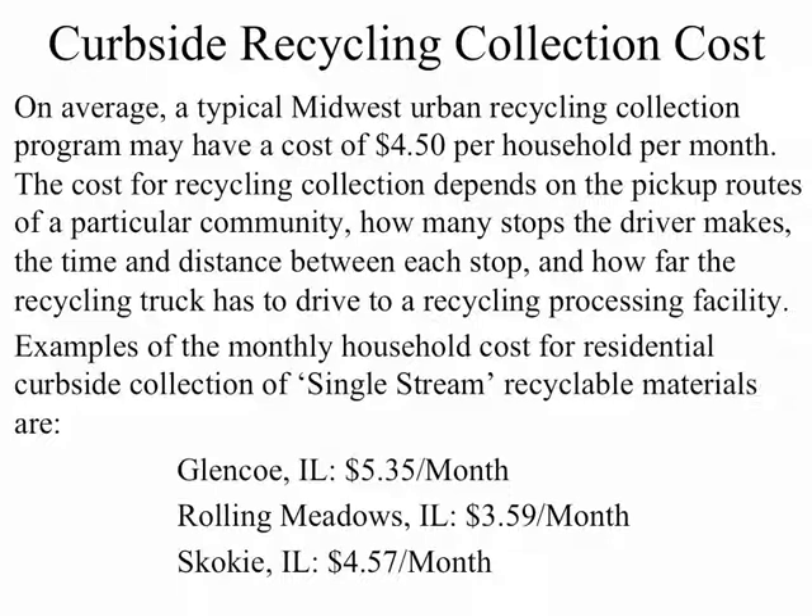Here are three examples of actual costs per month based on competitive bidding for single-stream recycling collection: Glencoe, Illinois — $5.35 a month; Rolling Meadows, Illinois — $3.59 a month; Skokie, Illinois — $4.57 a month.